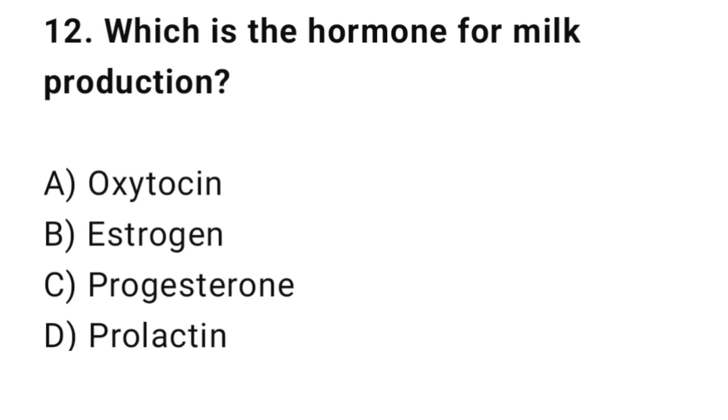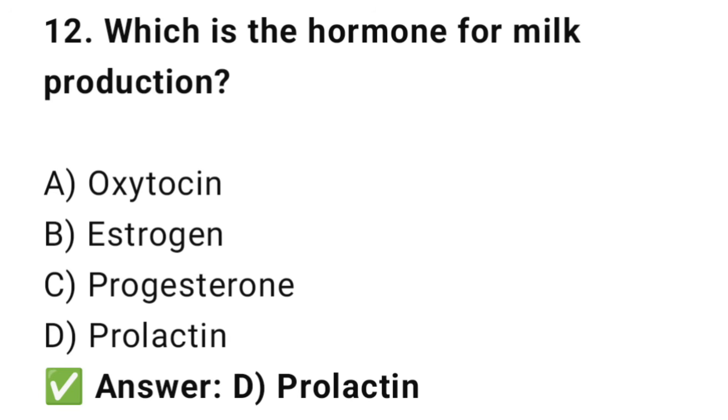Question No. 12: Which is the hormone for milk production? The right answer is D: Prolactin. Prolactin stimulates milk production in the breasts.